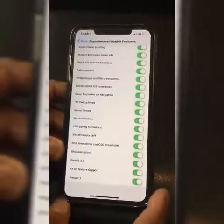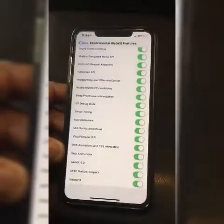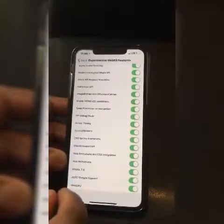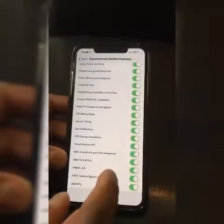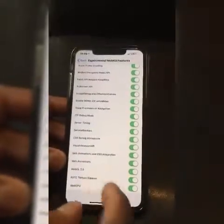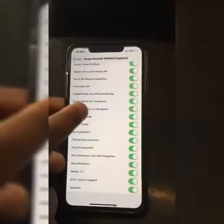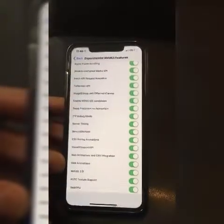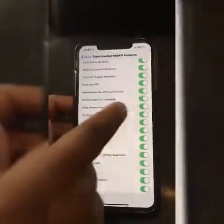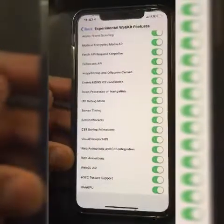I had everything on because I wanted the full effect. But after cutting everything off and adding each feature back one by one, the problem turned out to be 'Swap Processes on Navigation.' Once you turn that off — you can leave everything else on — your whole browsing experience in Safari changes.